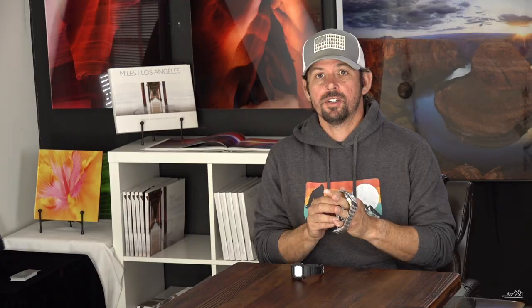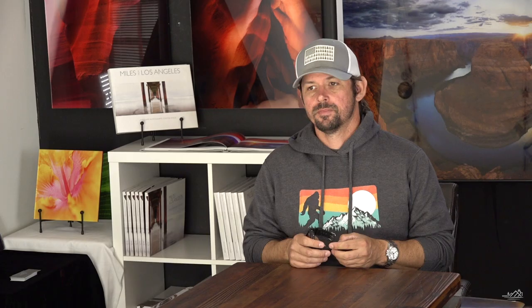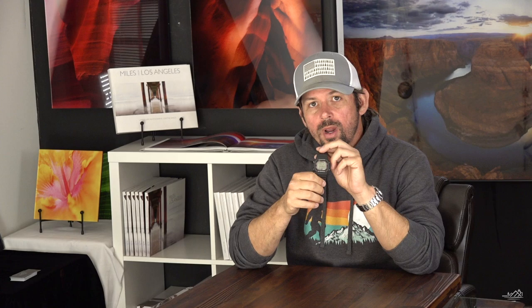Comfort — both are extremely comfortable watches. I like the weight a little more on the Rolex since I like to feel like I have a tool on my wrist. That being said, with the G-Shock, half the time I forget I'm even wearing it, which means it is more comfortable. So the G-Shock gets a perfect 10 and the Rolex Explorer II gets a 9. Wearing experience — I enjoyed both watches very much; I liked the G-Shock so much I went out and purchased my own. A perfect 10 goes to the Rolex because of everything covered in the earlier categories about why the Explorer II is so special to me, and the G-Shock gets an 8 for those small personal preference reasons.